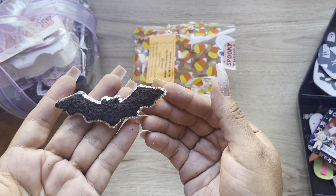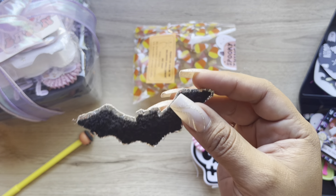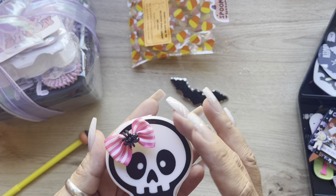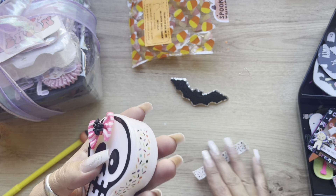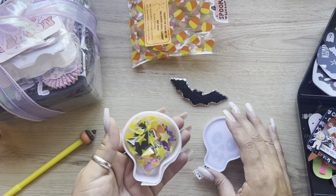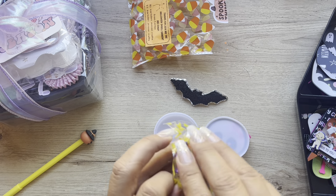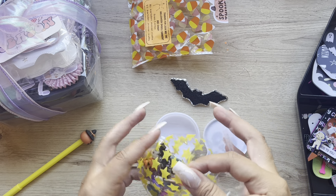Look at this cool little bat patch - it's a sticker! Look at how cute that is. I really like that. And then this little skull box. For the Christmas one she sent a gingerbread one - that's so cute. She's staying in her theme. And then it has washi. And inside, she sent a bunch of charms.